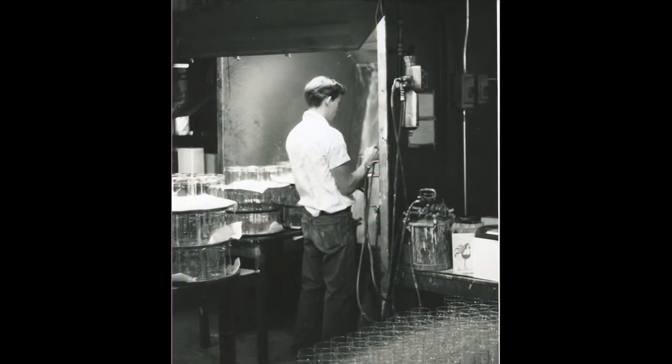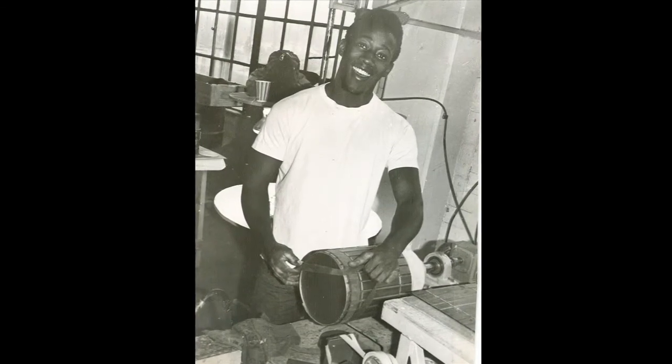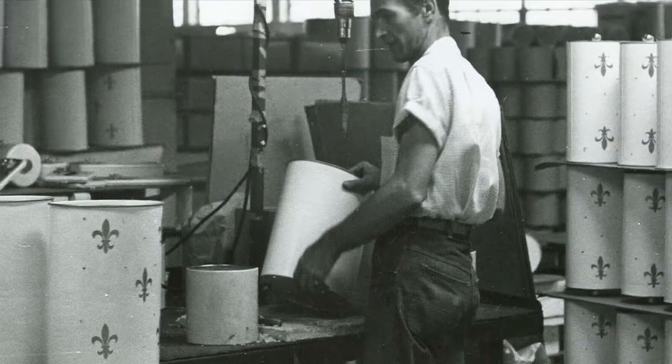R.J. Ransberg was born in Steuben County, Indiana in 1886. By 1910, he had started a business making cut glass, did really well, and then started branching out into other products, including decorated candles.